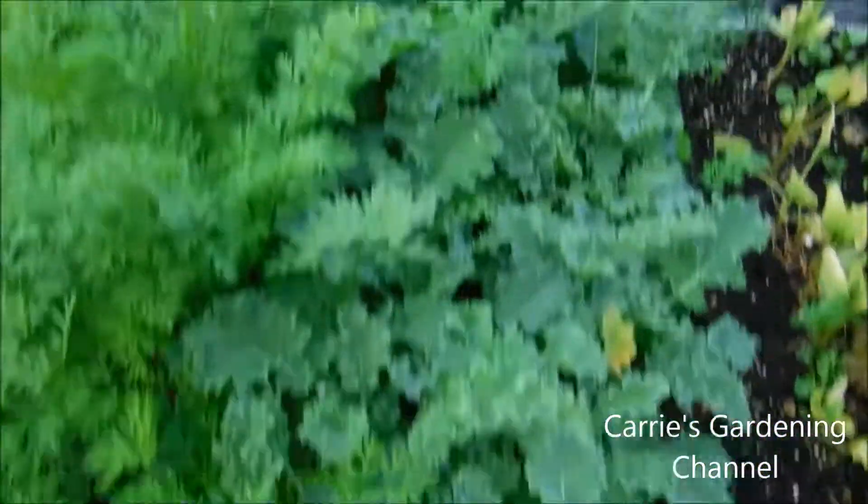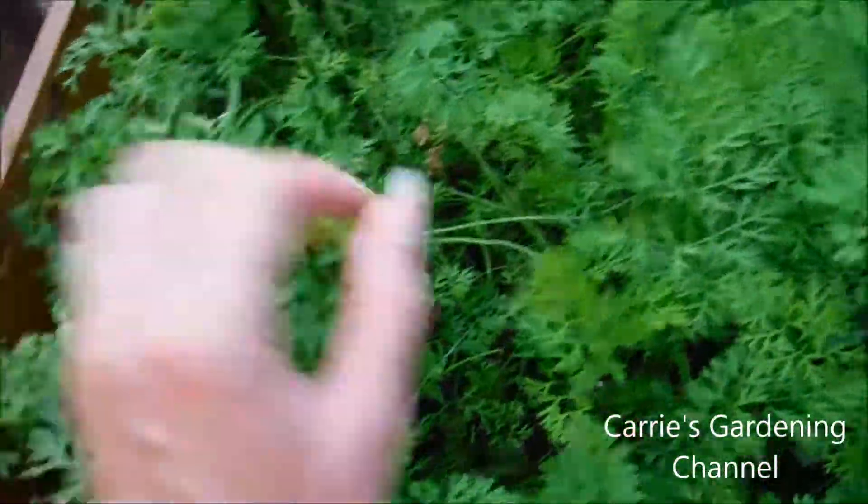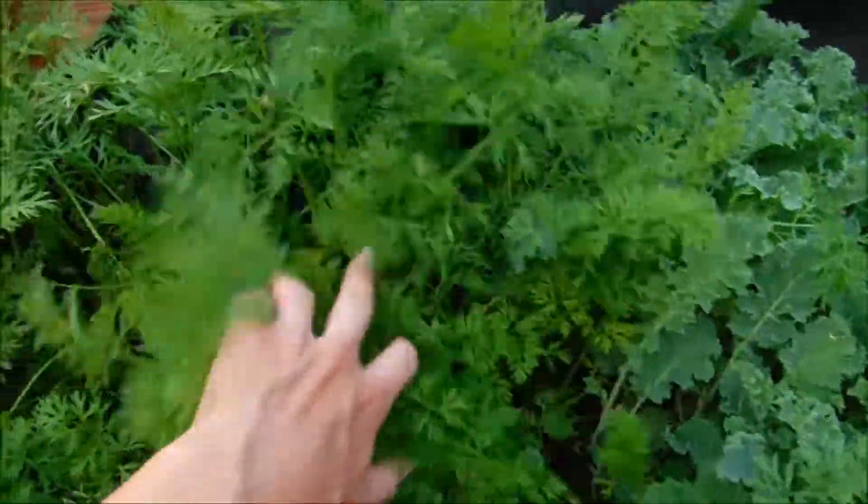And the kale is ready to pick again. My carrots are over here growing since they've been thinned.